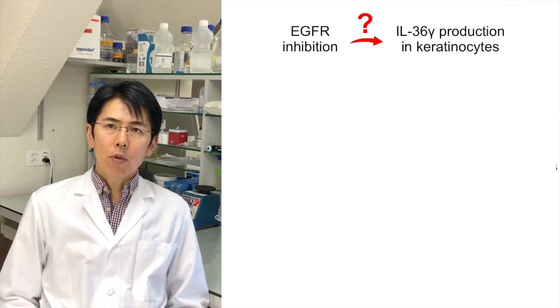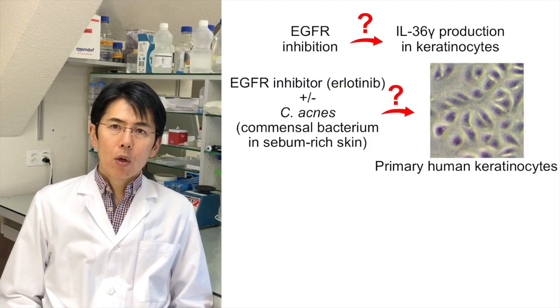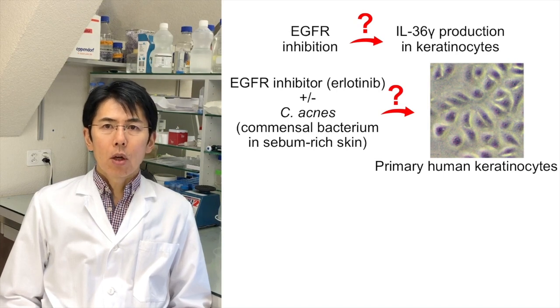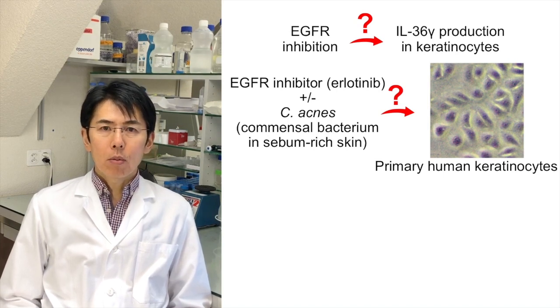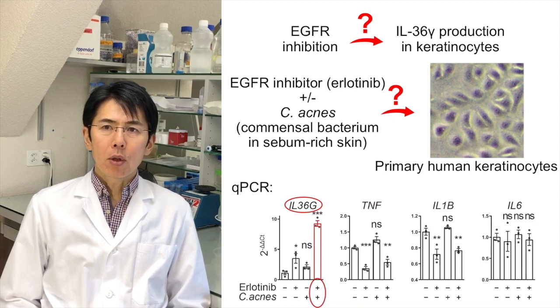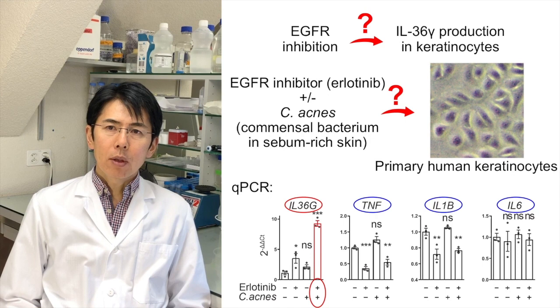To examine whether EGFR inhibition could lead to enhanced IL-36 gamma production in keratinocytes, we exposed primary human keratinocytes to the EGFR inhibitor erlotinib in the presence or absence of C. acnes, a commensal bacterium that colonizes sebum-rich skin. Interestingly, IL-36 gamma production was synergistically enhanced only when keratinocytes were simultaneously exposed to EGFR inhibitor and C. acnes. In contrast, TNF, IL-1 beta, and IL-6 — other important inflammatory cytokines — were not significantly increased in the same settings.